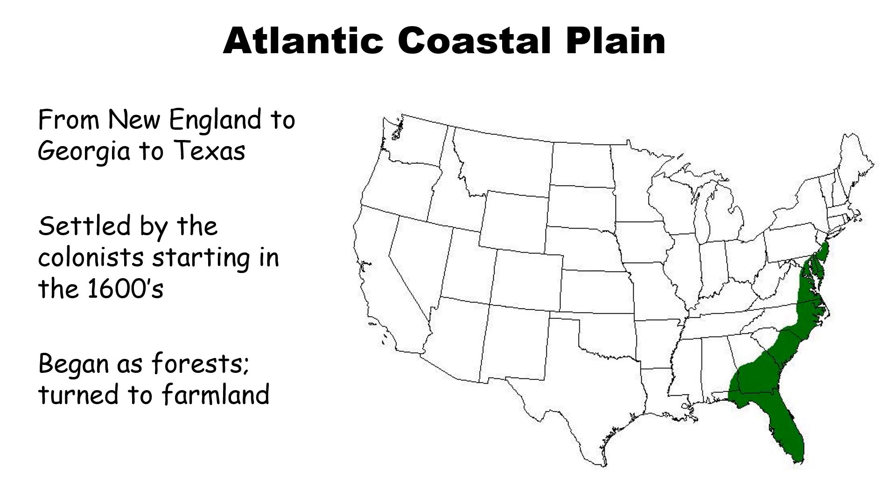The Atlantic Coastal Plain starts up in New England, goes all the way down to Georgia, and actually even extends over to Texas. This is where the colonists came originally — this is where your 13 colonies are. When they first came here, the area was mostly forest, and the forest had to be cut down to make farmland. It is fertile land for the most part, and the farther south you go, the more fertile the land and the better the climate for farming.